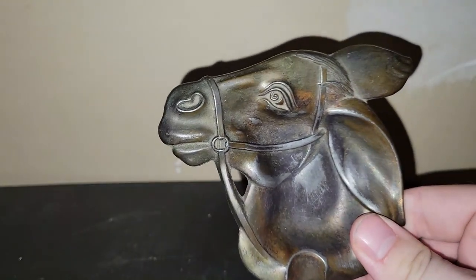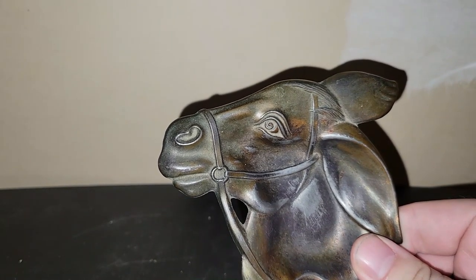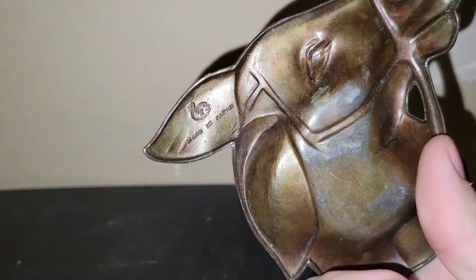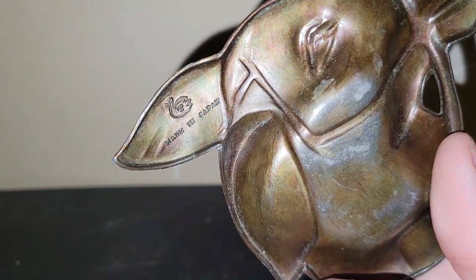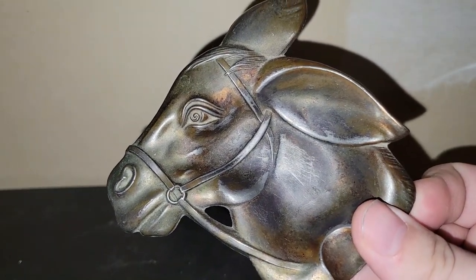I found this hilarious ashtray of a donkey, and that cost me $4. I don't know what possessed me to pick that up — I just thought it was hilarious. It's a Japanese piece with a swan and T mark on it, but it was just awesome. I couldn't resist that for $4.